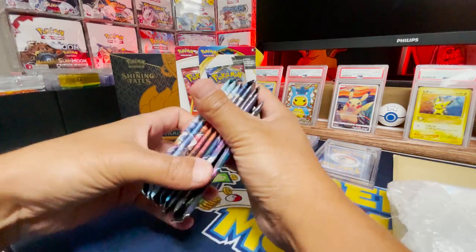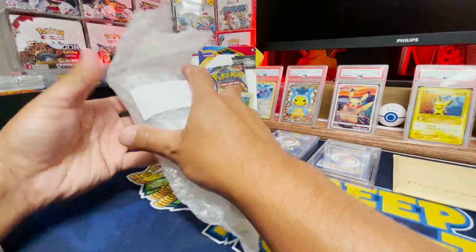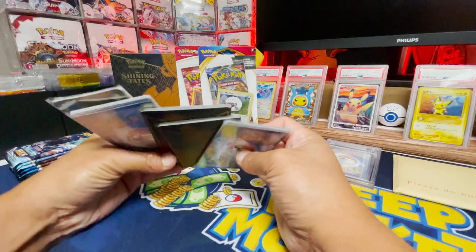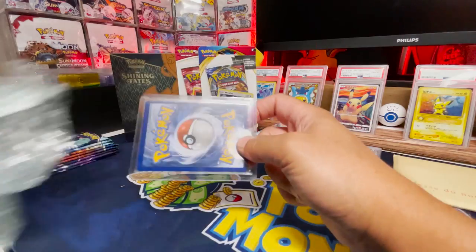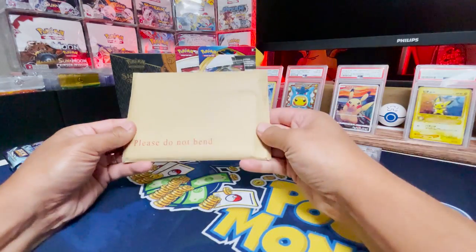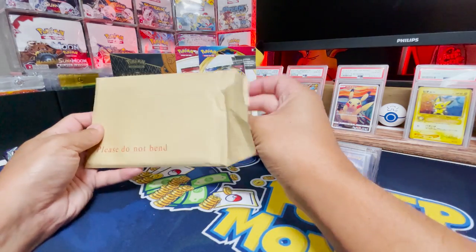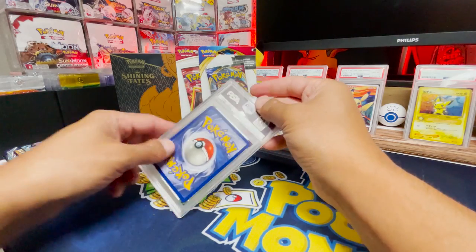Hidden Fates is by far one of my all-time favorite sets to open. Maybe we can get a shiny Charizard — that would be cool. Next in here we have a few groups of cards, multiple cards in penny sleeves, some bubble wrap top loaders, and then finally a yellow envelope that says 'Please do not bend.' It looks like a PSA English card — that's all we know.